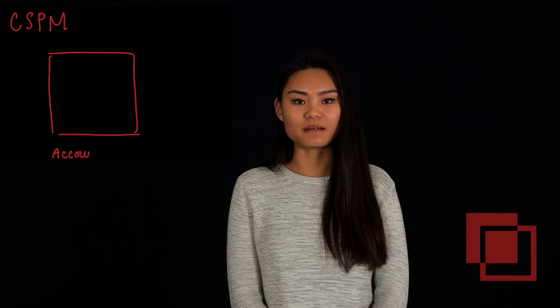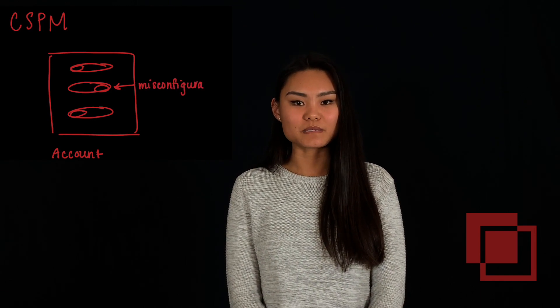CSPM is the continuous compliance checking of cloud platform accounts. What this means is that CSPM solutions will look at the configurations of your cloud platform accounts and check for any misconfigurations. CSPM is important because misconfigurations can lead to unwanted data breaches or data leakage. As more and more companies move their data to the cloud, CSPM is becoming a necessary aspect of security.